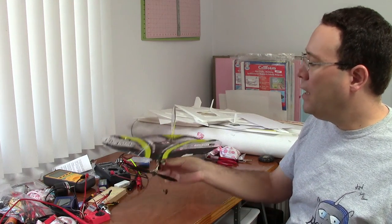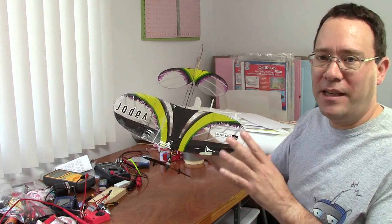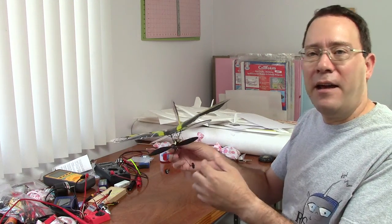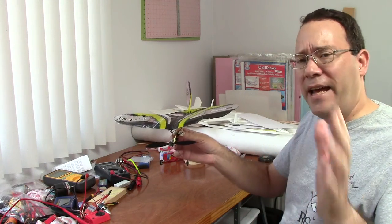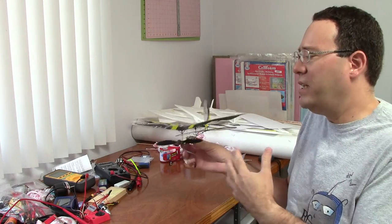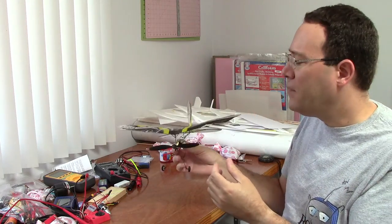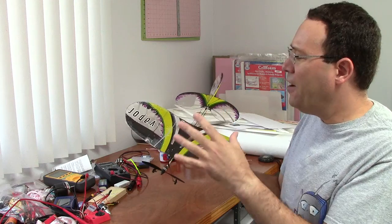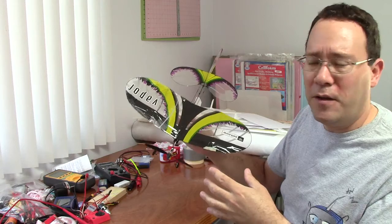This is my Parkzone Vapor, which I have flown many times. In fact, I've had to retire it because I crashed it so much. At the indoor flying venue, we take turns flying helicopters and airplanes, so when it's time for airplanes to fly, you'll see a whole bunch of them taking off at the same time, because everybody wants to make the most of their flying time. Two years ago, Vapors were really popular, so it wasn't unusual to see half a dozen take off at the same time.